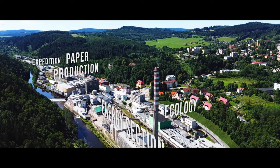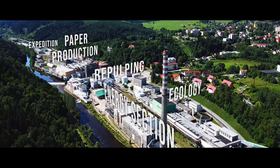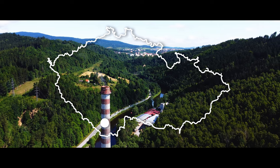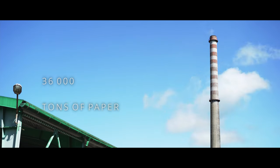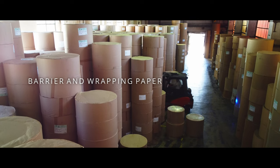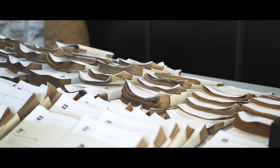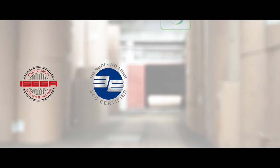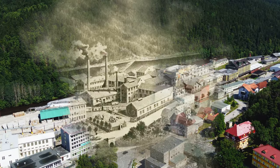Get to know South Bohemian Paper Mill in Větřní. The paper mill is located only five kilometers from the historical center of Český Krumlov. Thanks to our 200 employees, we make around 36,000 tons of paper every year. Our products include barrier and wrapping paper for multinational online shops, the food industry, and fast food chains. We make products from primary or fully recycled fibers. The history of the company dates back to 1867.